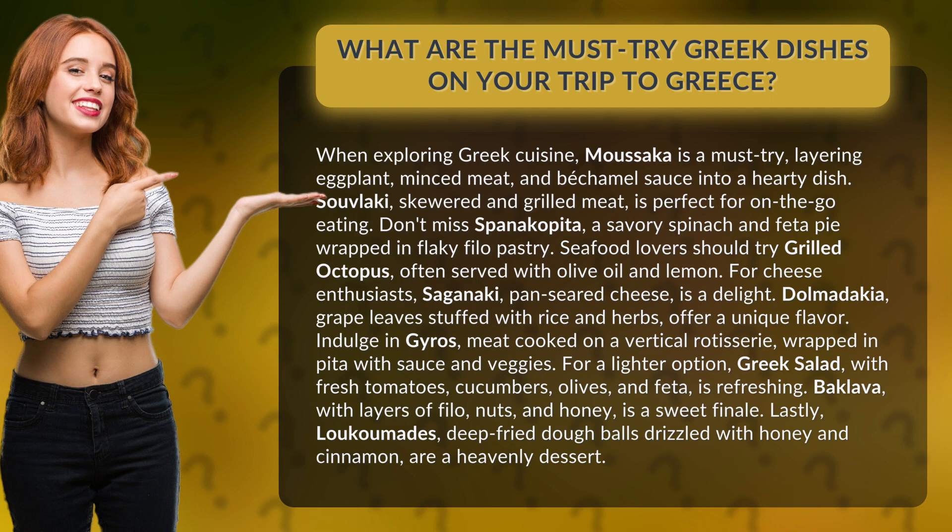Baklava, with layers of phyllo, nuts, and honey, is a sweet finale. Lastly, loukoumades, deep-fried dough balls drizzled with honey and cinnamon, are a heavenly dessert.